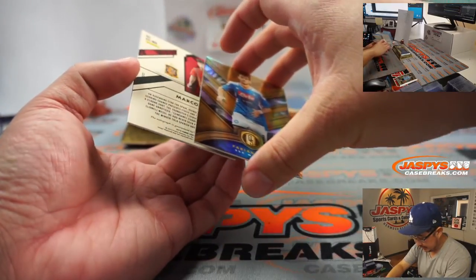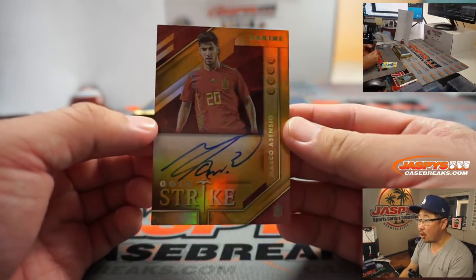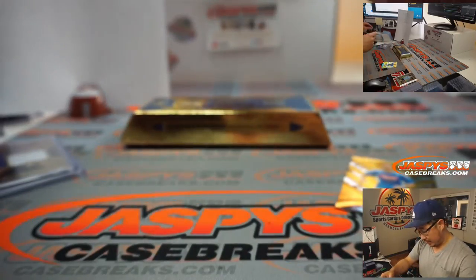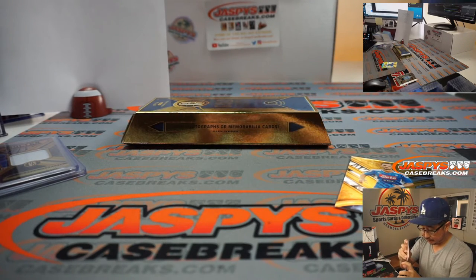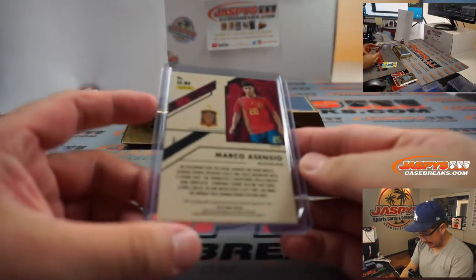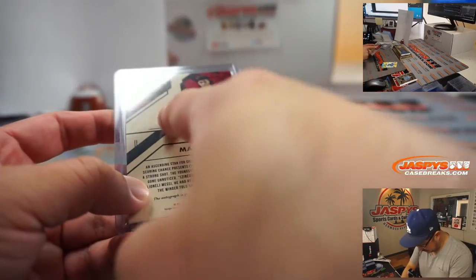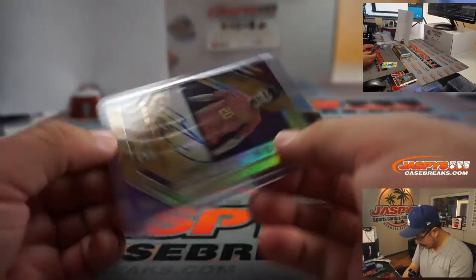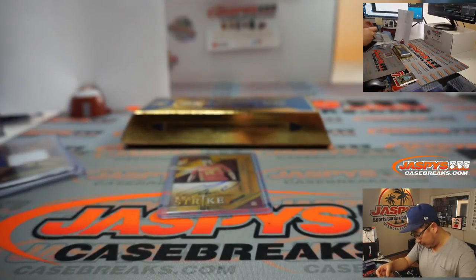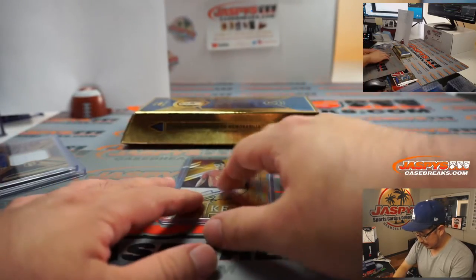And back here is the auto — it's Marco Asensio, gold strike on-card auto. Which number is that? That is not numbered. Everyone gets a shot at this — I'm not seeing a number here or on the side. And then Fabian Ruiz goes to number eight — that goes to Rashid.